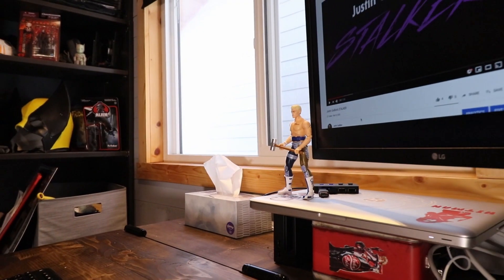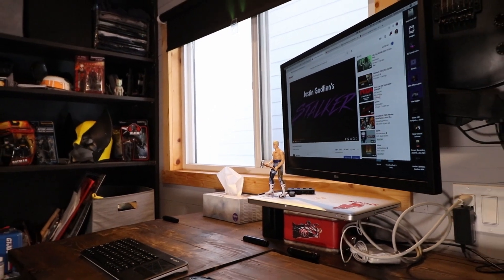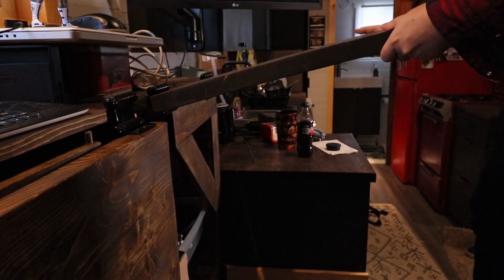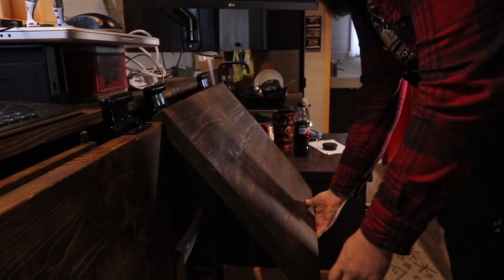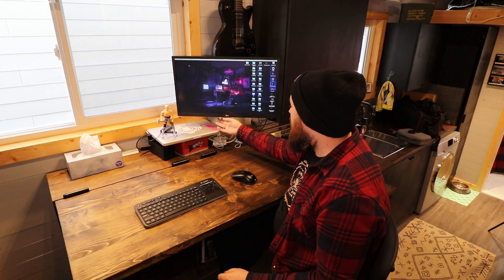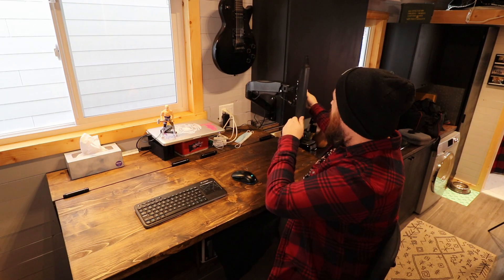I've got a full video on how I built this desk on my Wild Rose DIY page, so go ahead and check that out if you're curious. It's super versatile — I put in this monitor mount just hooked up to my MacBook Pro so I can move it wherever I want. I can also move it out into the kitchen so if I'm doing dishes or cooking I can have something on to keep me entertained.